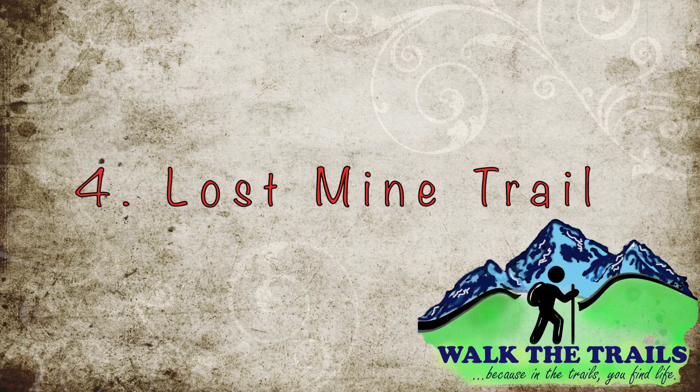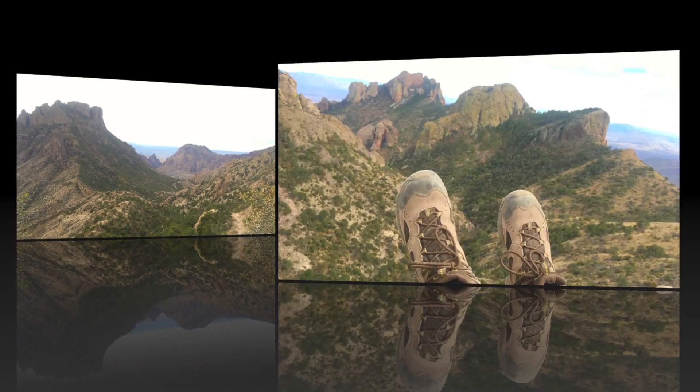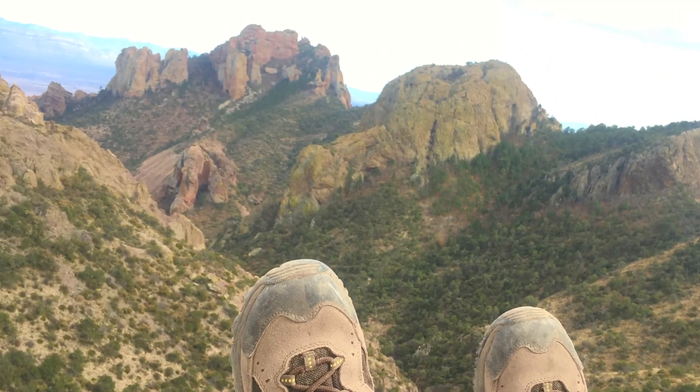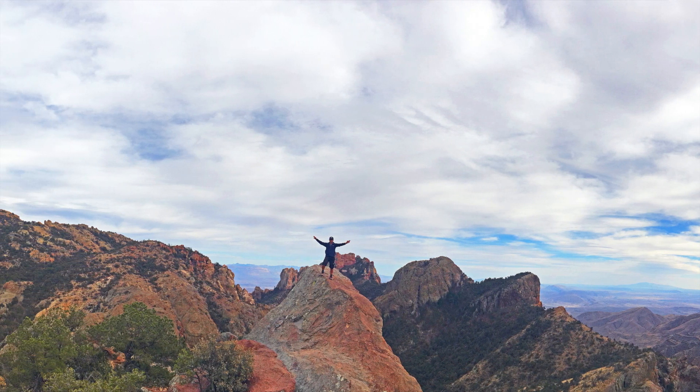Lost Mine Trail is a fairly easy trail with a round trip distance of 5 miles. If you can't or don't have time to hike Emery Peak, I highly recommend this trail. It's short and full of breathtaking views.